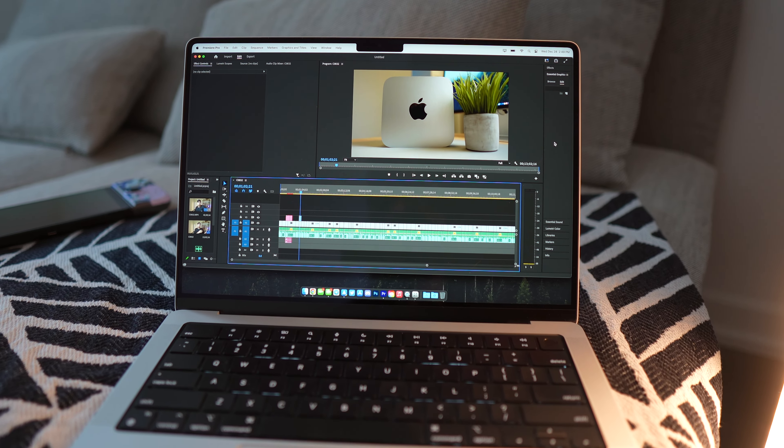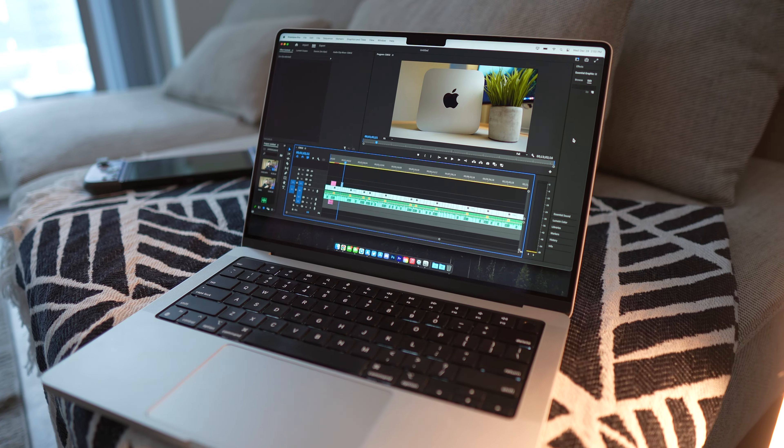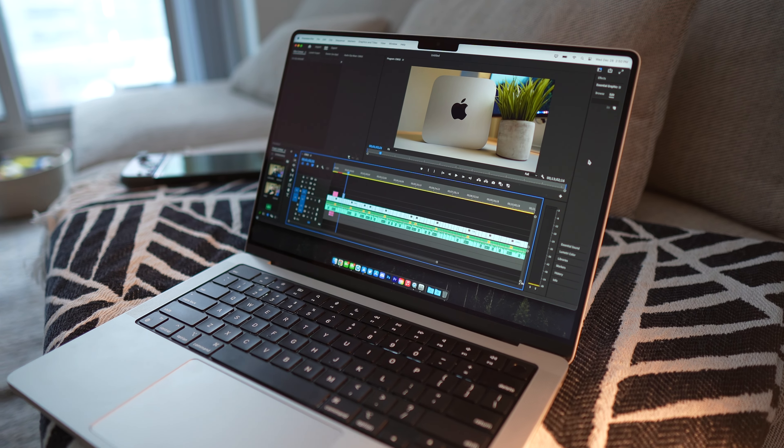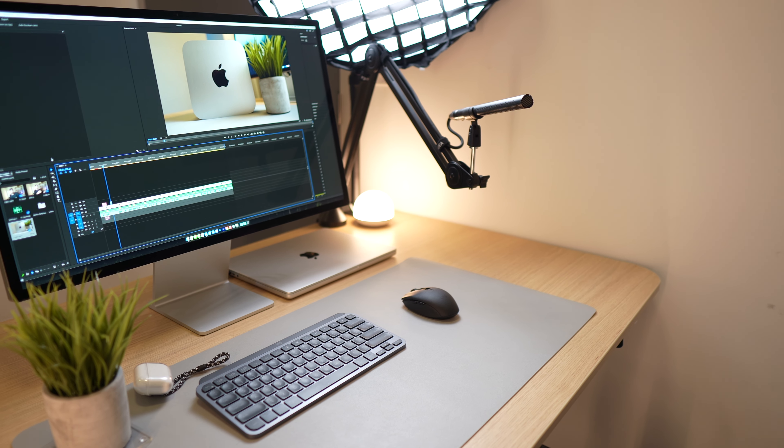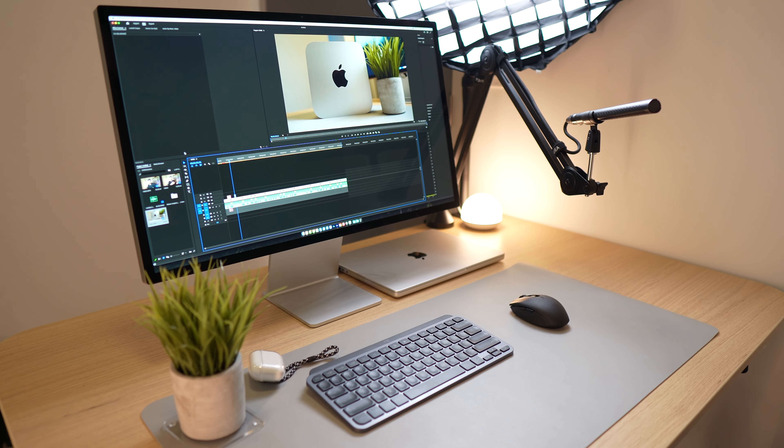With the new M2 Pro and M2 Max MacBooks coming right around the corner in 2023, should you still consider picking one up, or should you hold off? Today I wanted to take a look at Apple's certified refurbished 14-inch M1 Max MacBook Pro that I picked up the other week to answer one question: is it worth it?